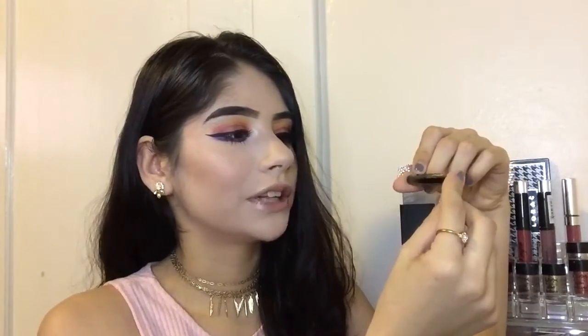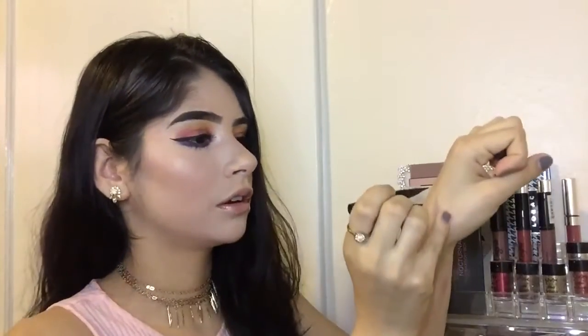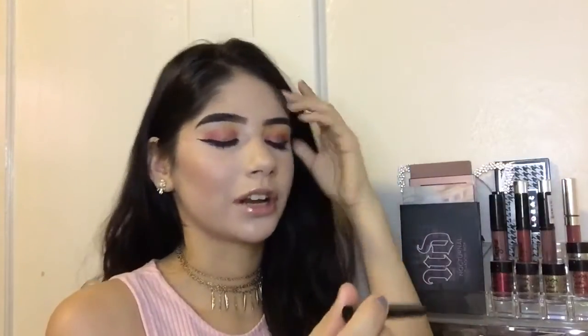Next I have this beautiful eyeliner — this is the Stila Stay All Day waterproof liquid eyeliner. I'm not wearing it today but I wear it every time I do my makeup. What I love is you don't have to press a bunch of times to get product. It's not matte — it's somewhere between matte and shiny. I also got this one in a box bundle with the BECCA highlighter.